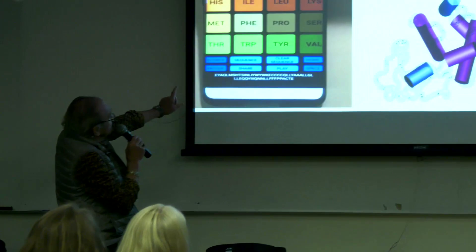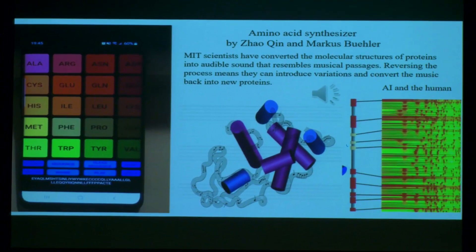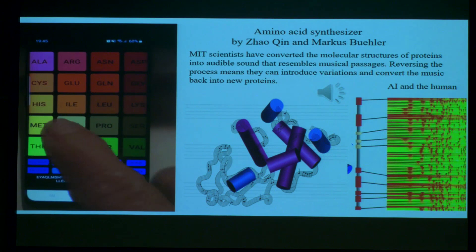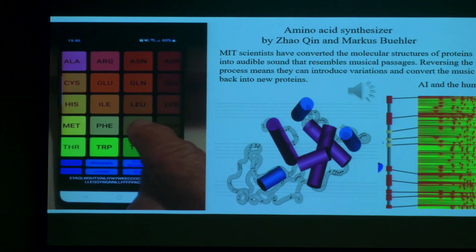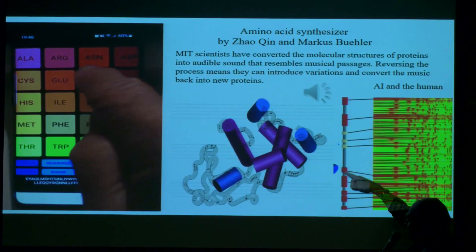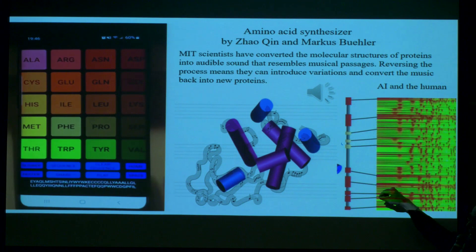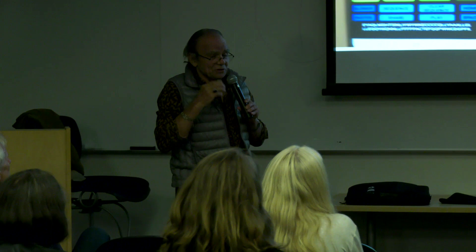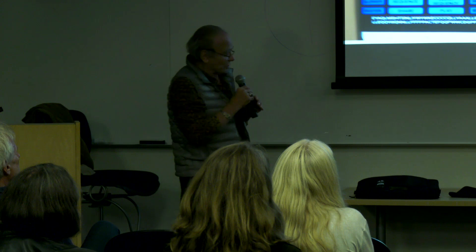This is a recent invention — an Android app, an amino acid synthesizer. These 20 amino acids you can actually play. I'm picking an amino acid and you hear a sound. They've been able to map all the genetics of the amino acids and get markers for them, for every protein, and then create a sound with it. These are their very distinct sound signatures — it's not a made-up sound, these sounds are really the amino acid sounds.